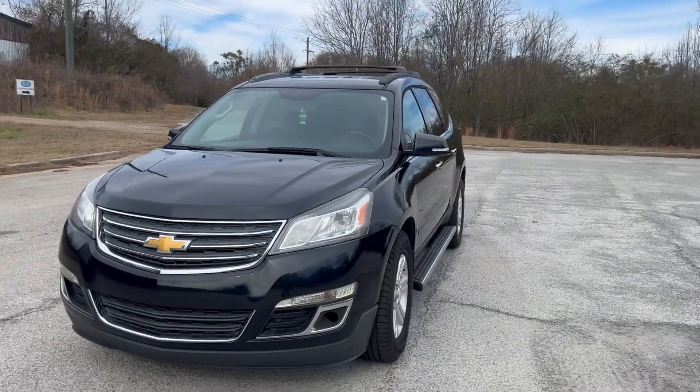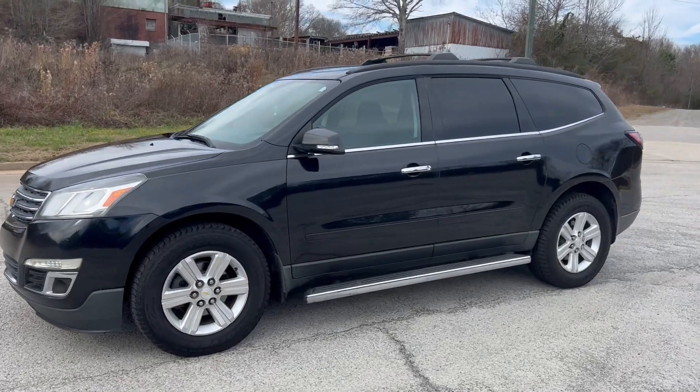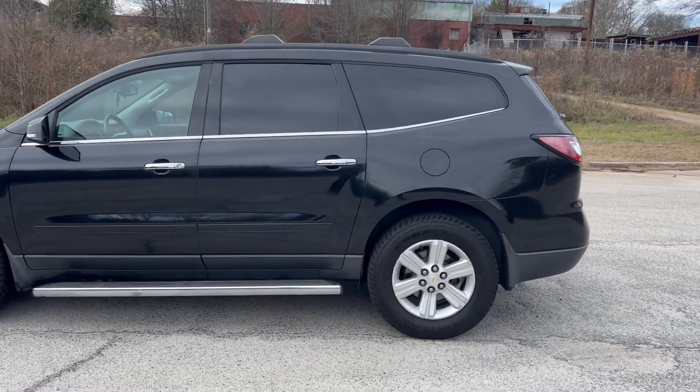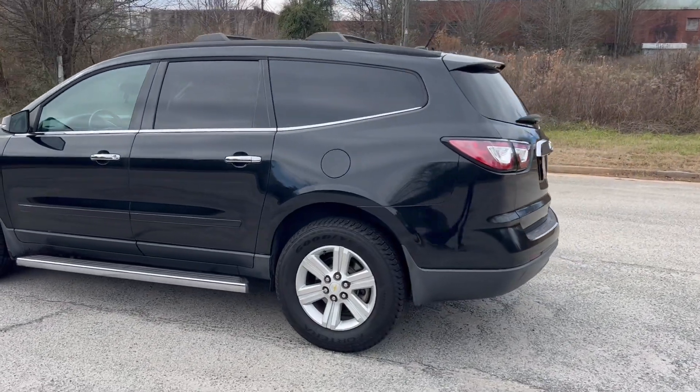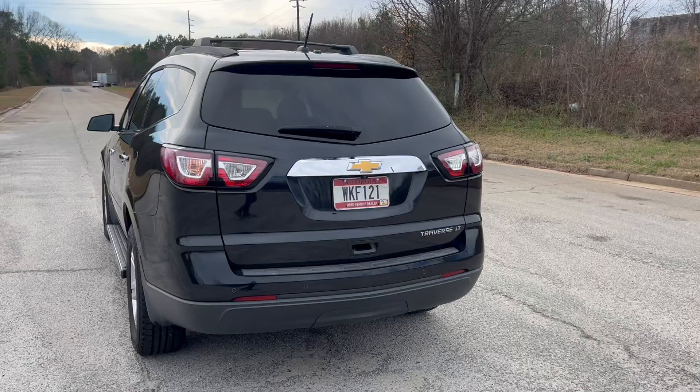We're gonna do a quick walk around on the 2013 Chevy Traverse LT. This vehicle's got 138,000 miles on it, does have cloth interior and backup camera. Paint's in good shape, the car drives really well. We're gonna get through this walk around and then get to the inside and do a quick test drive.